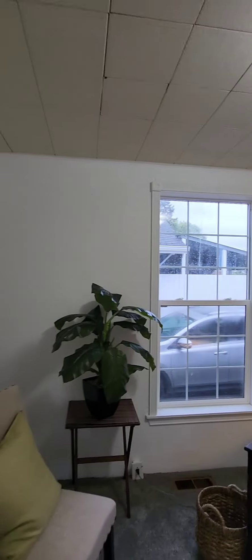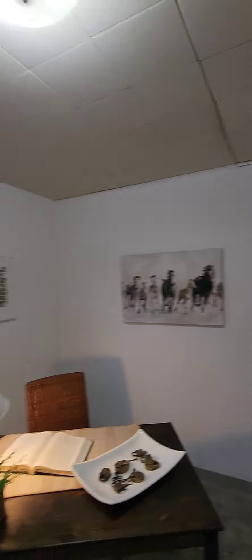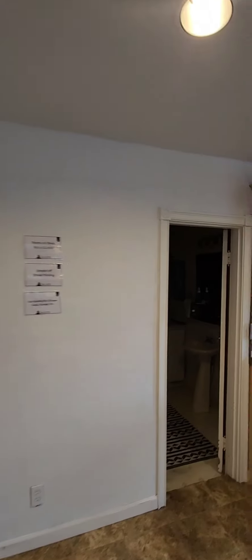Here is bedroom number three, and this is actually not a legit bedroom because there is no closet — there is a window but no closet. Moving along over here you have your full bath.